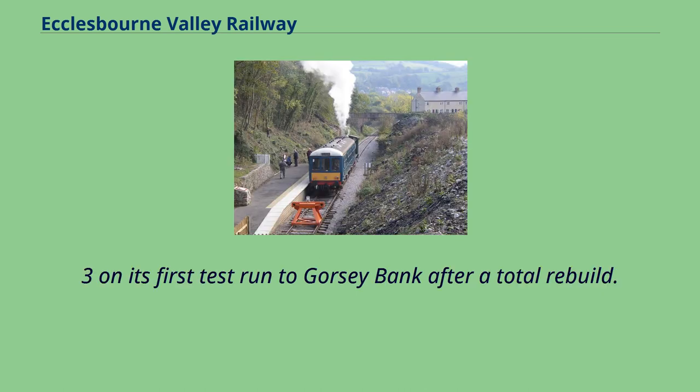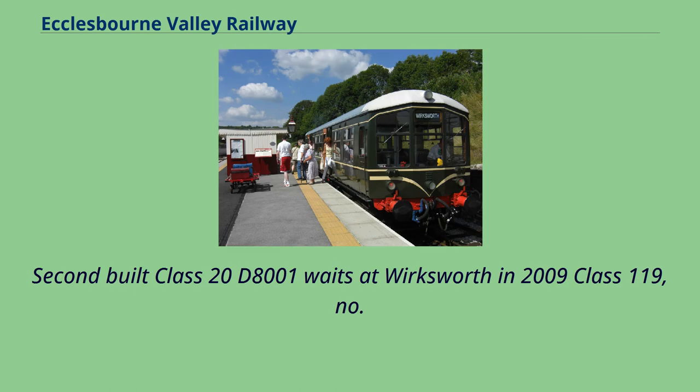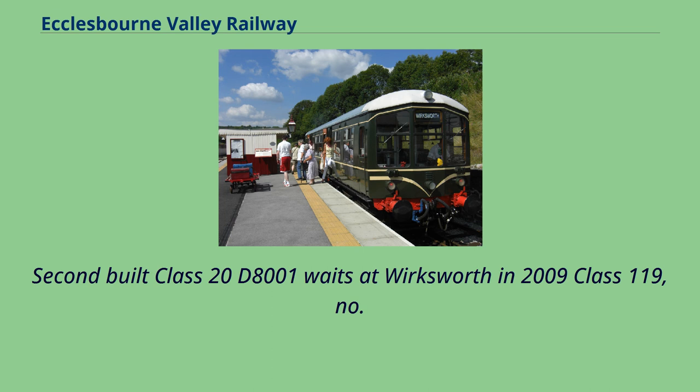Ferrybridge Three on its first test run to Gorsey Bank after a total rebuild. Second-built Class 20 D8001 waits at Wirksworth in 2009. Class 119 No. 51,073, one of the first restoration projects to take place at the railway and one of only three surviving examples.